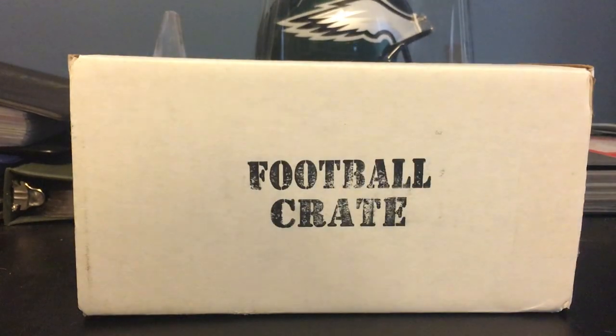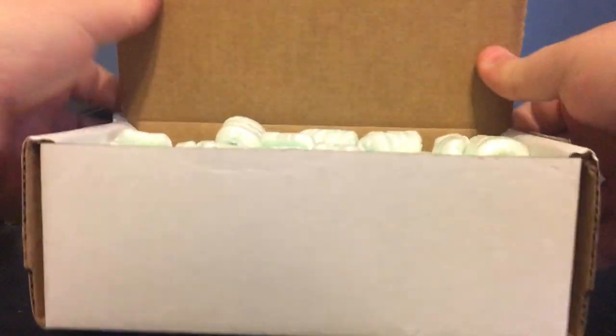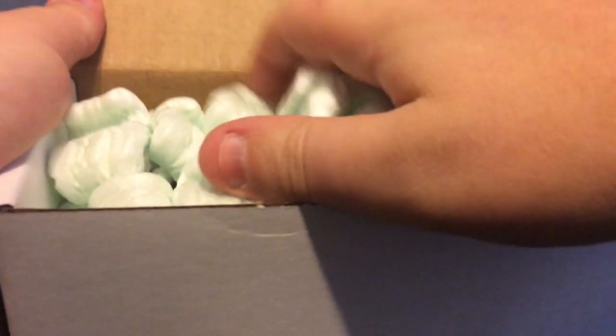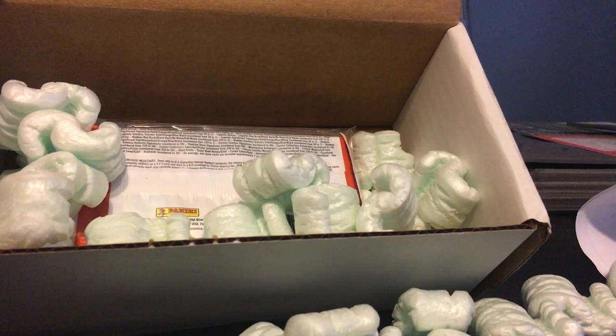What's up guys? Heatbreaker here. Going to open this August football crate. Let's see what we get. Kind of excited. Going out tonight for the games. It should be a fun night — season opener, you know.